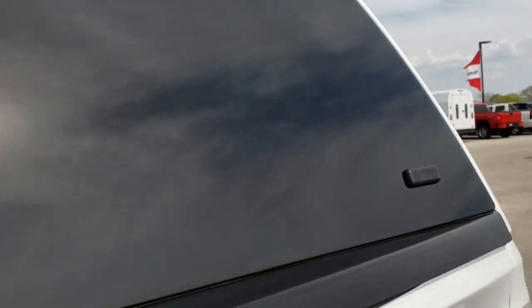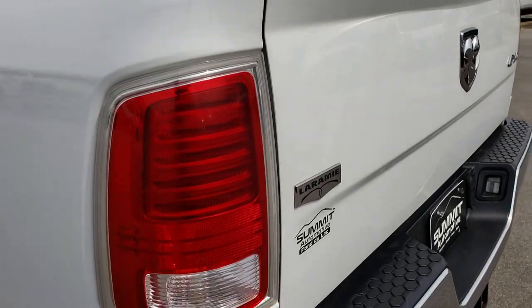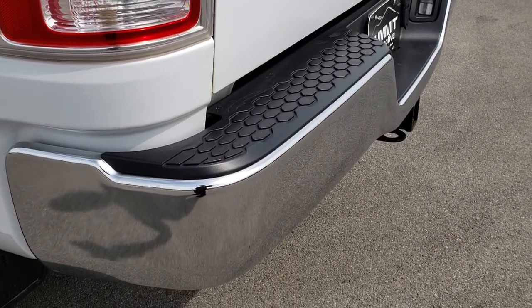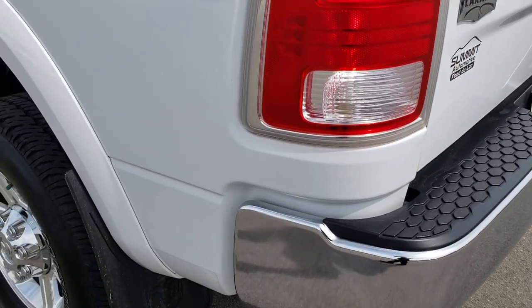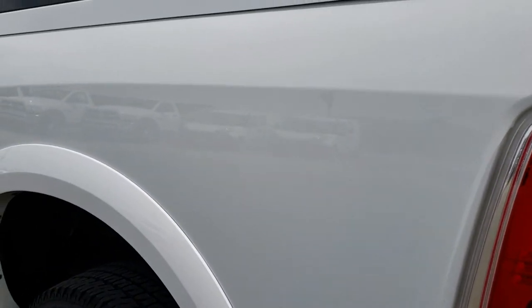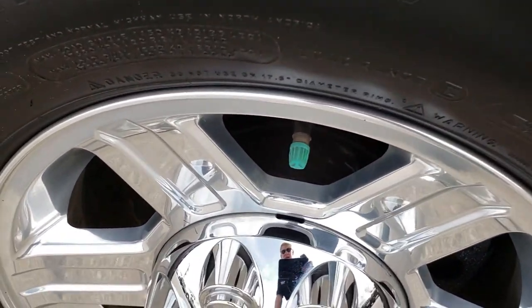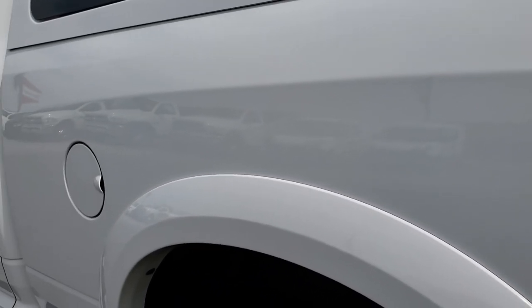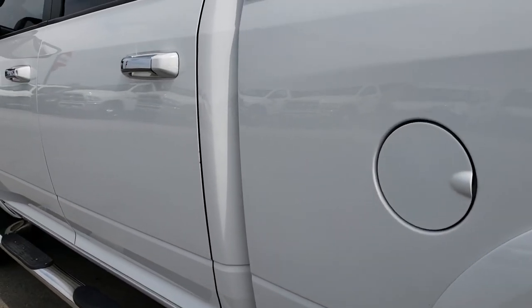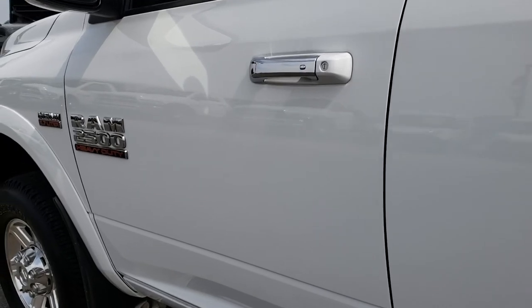That cap shuts nice and solidly. One tiny little ding on that rear bumper, but other than that, very clean. As we go down this side of the truck, just as clean as the rest of the vehicle. This back rim is in excellent shape as well — for full disclosure, very, very clean down this side. Didn't see any dents or dings.